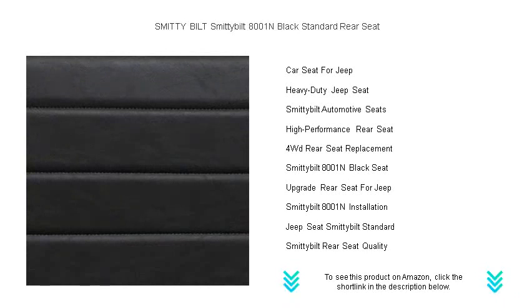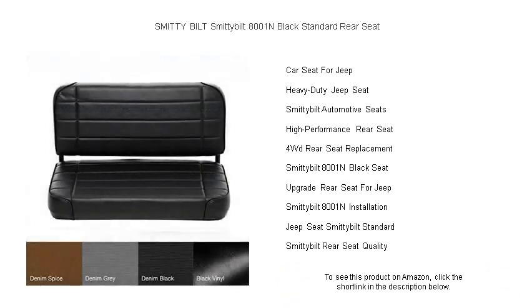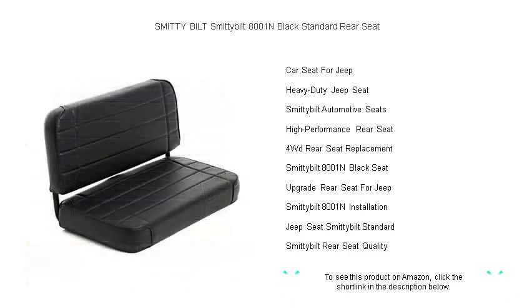Installation is a breeze thanks to its precision fit that matches OEM specifications, ensuring a hassle-free setup. Whether you're cruising the streets or tackling challenging trails, the Smittybilt 8001N Standard Rear Seat offers the support and comfort your passengers deserve.